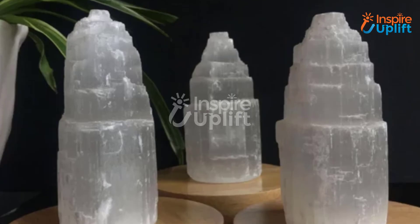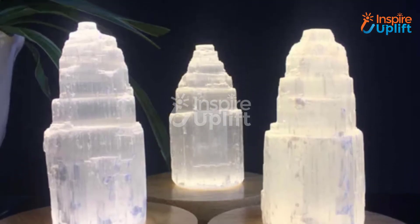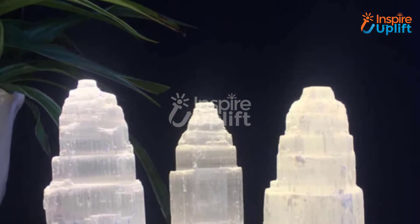At number 7 we have the Crystal Tower Selenite Lamp. Your living room is the central area of attraction and you want to keep it free from stressful and negative vibes. This lamp is indeed the best lamp that cleanses the environment.